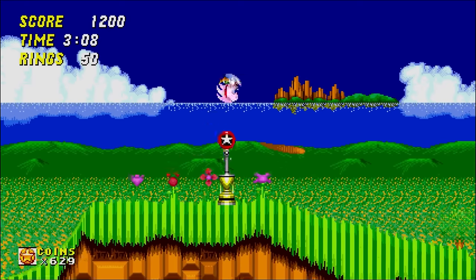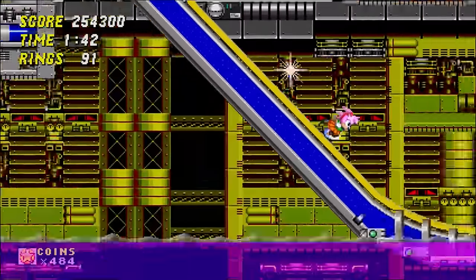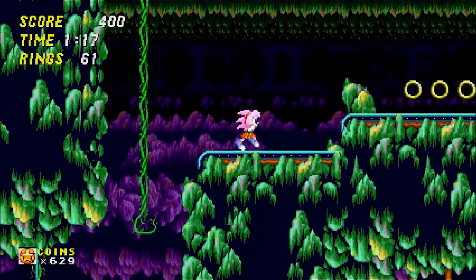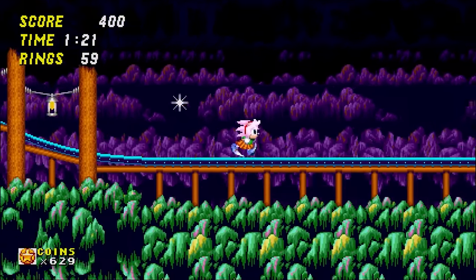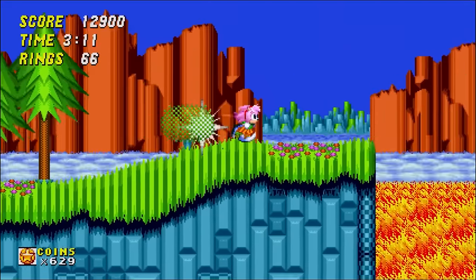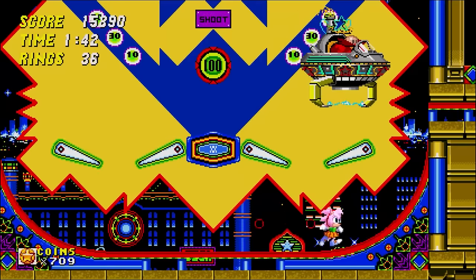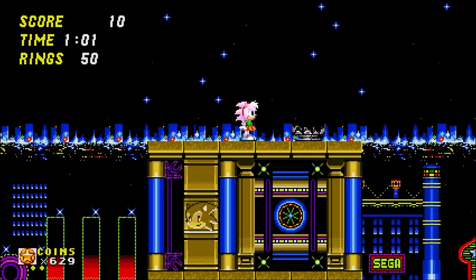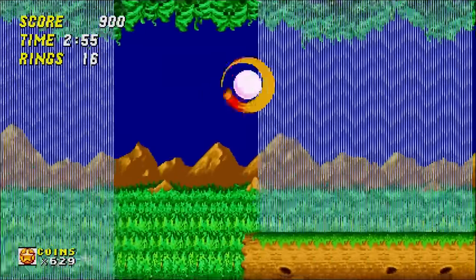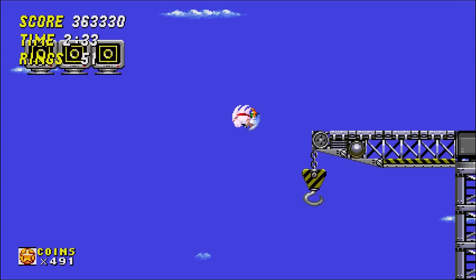Amy is given a Super form. For as long as she's been in the series, she's not once had the opportunity to transform — this also does away with the alleged idea that only male hedgehogs can go super. Along with extra speed and invincibility, Super Amy will flash between pink and white. Performing a Hammer Dash will make the whole screen shake. Playing as Super Amy is a lot of fun.